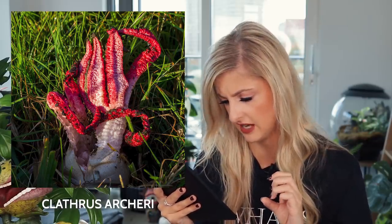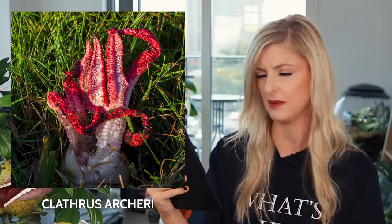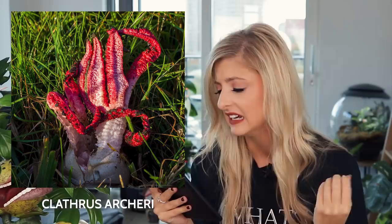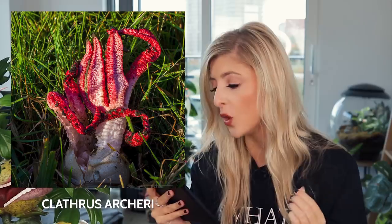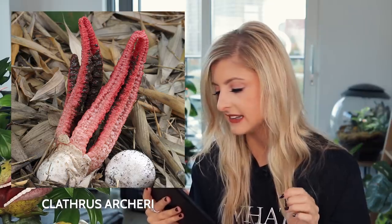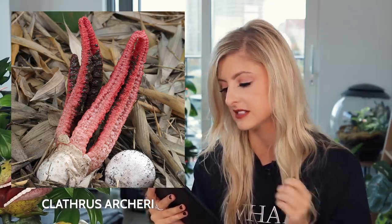That thing looks way bigger in the image — I thought it was like a foot tall! When it comes out of its egg, it has a large starfish-like body whose four to eight arched red arms are coated with smelly goo on the upper surface. That is nasty. The mature fruit body is typically 20 centimeters across with arms arching to 10 centimeters in height. The bright red color makes this species easy to identify — yeah, no kidding.